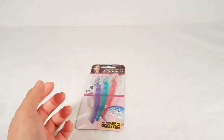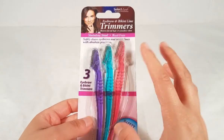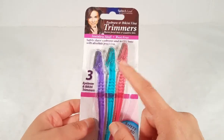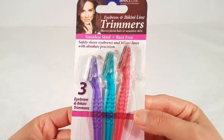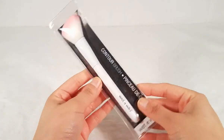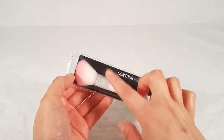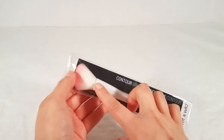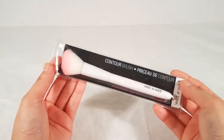Then I picked up eyebrow and bikini line trimmers. Dollar Tree doesn't always carry them but when they do I purchase them because they work really well. I use them to trim my eyebrows — they're made of stainless steel, rust-free, and work really really well. Three-pack for only a dollar. Then I found some cool beauty items: another one of these Wet and Wild brushes — this is the contour brush I use to apply blush. It's so soft and I love it, so I wanted to have another backup.